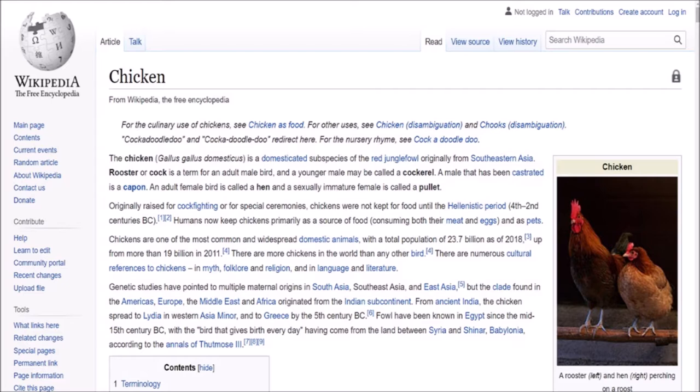Now some historical context. Wikipedia defines chicken as: the chicken, Gallus gallus domesticus, is a domesticated subspecies of the red jungle fowl originally from southeastern Asia. Rooster, or cock, is a term for an adult male bird, and a younger male may be called a cockerel.